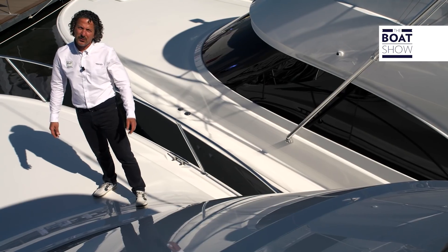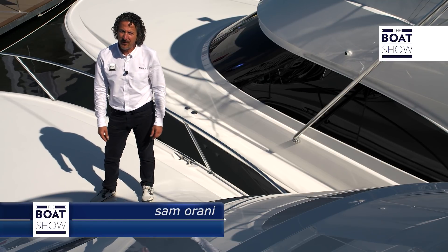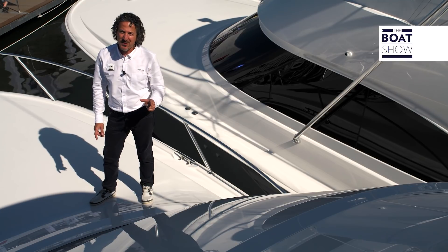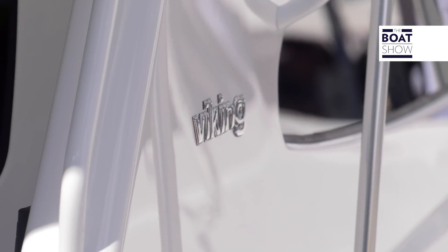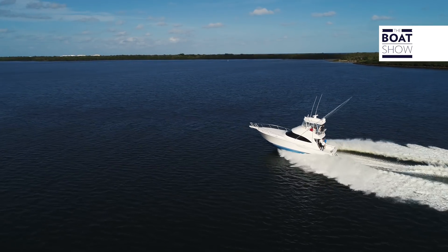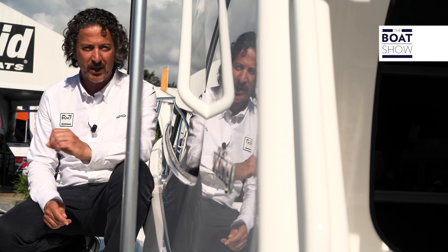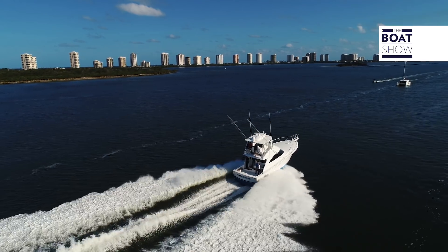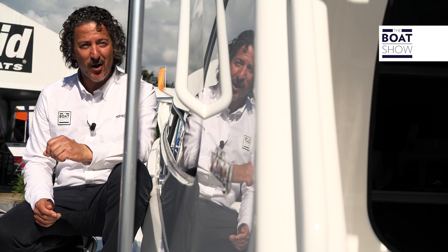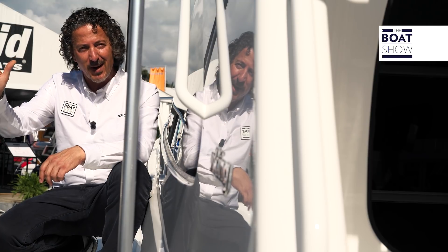Now we just finished our walkthrough on the new Viking 44C. It has the same running platform as the open, so you have the speed of the express but the comforts of a convertible. Who would want to buy this boat? Well, it's equipped for serious tournament fishing — it has everything you will need — or for a family man wanting all the comforts of a luxury convertible. This is the new Viking 44C, and we'll see you next time on the Boat Show. Bye.